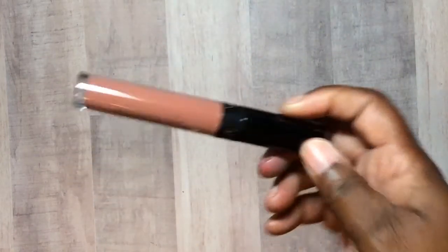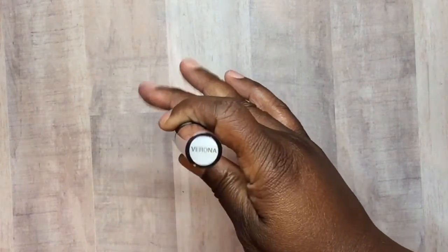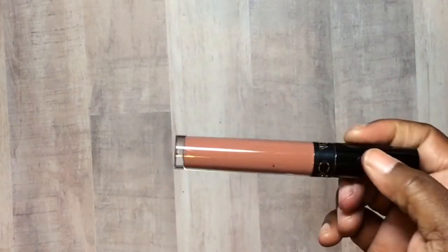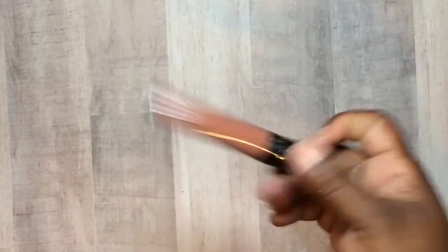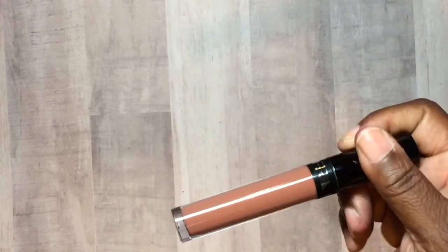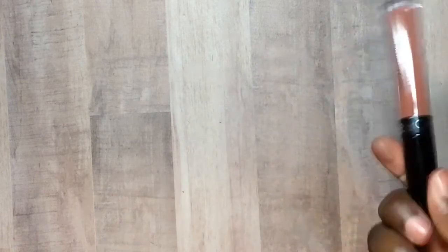And then we have this Ofra lipstick. This one is $21 by Ofra. The color right here is called Verona. I think we all got different colors. I did try this color on — I will have to add a lip liner to it, but it is so pretty. I can rock it. It's a pretty color shade. You can make most anything work with a lip liner.